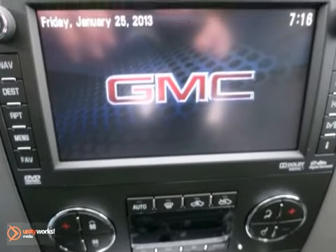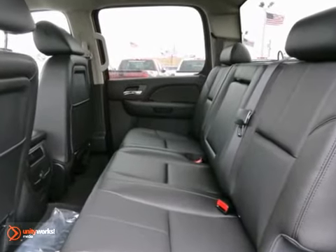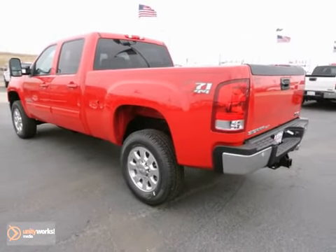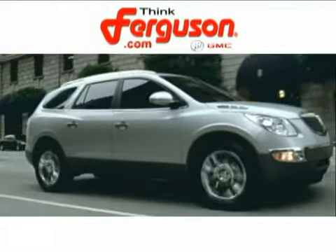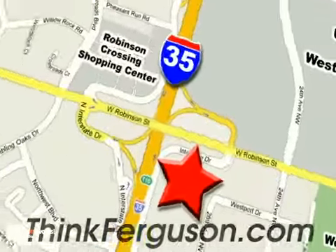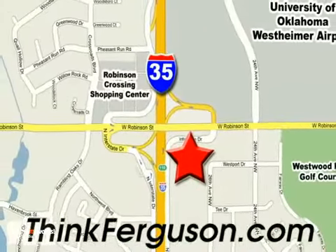And with a CD player and cruise control, this GMC truck won't be here for long. Come in and take it for a test drive. The deals won't get any better than they are every day at Ferguson Buick GMC. The customer service is great too. We are conveniently located off I-35 and West Robinson Street in Norman, Oklahoma.